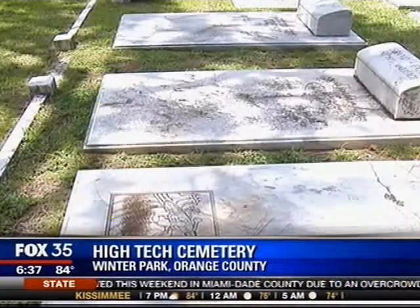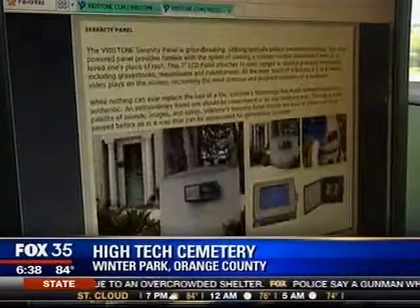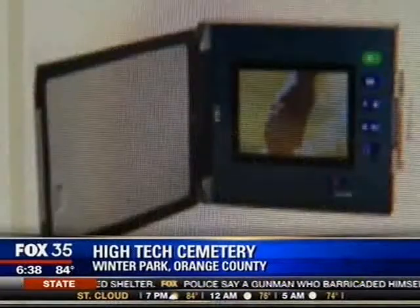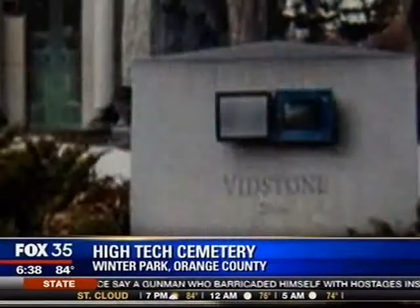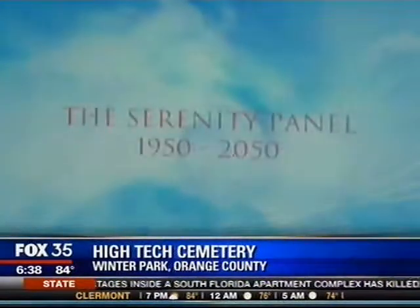It's part of an emerging technology trend in the cemetery industry. A company called Vidstone offers a 7-inch solar-powered LCD screen built right into gravestones. They come loaded with a personalized tribute video to the dearly departed.